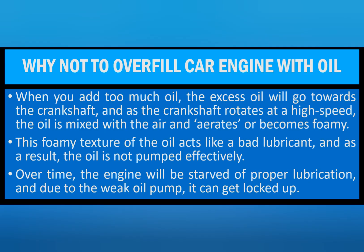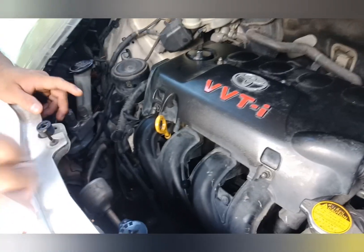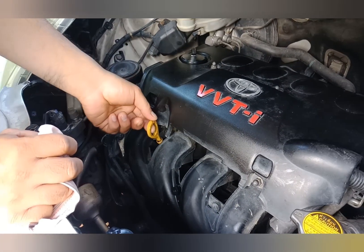When you add too much oil, the excess oil will go towards the crankshaft. As the crankshaft rotates at high speed, the oil is mixed with air and aerates, or becomes foamy. This foamy texture acts like a bad lubricant, and as a result the oil is not pumped effectively. Over time the engine will be starved of proper lubrication and due to the weak oil pump it can get locked up.